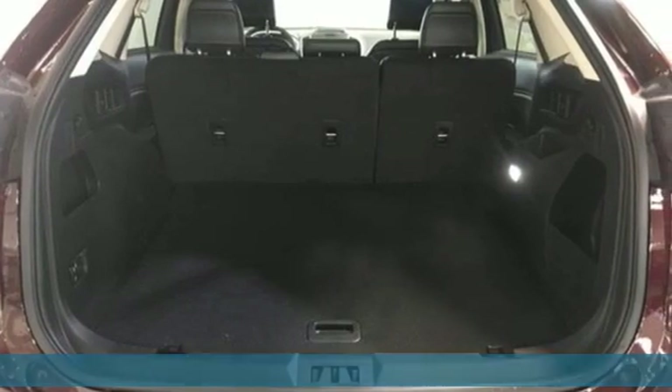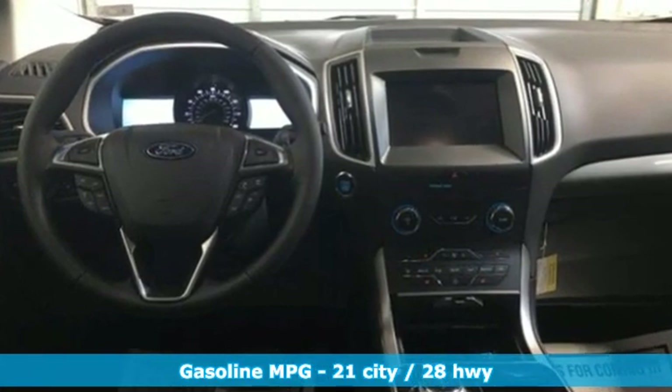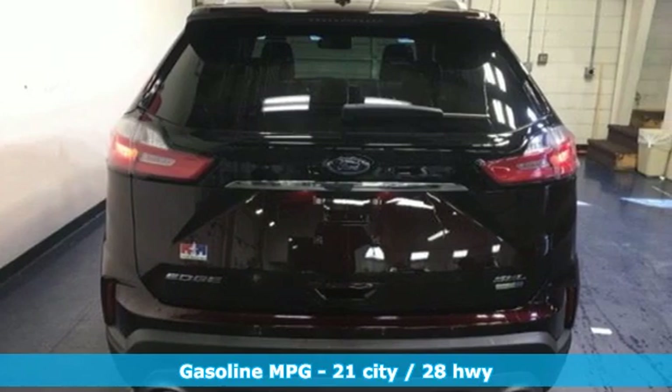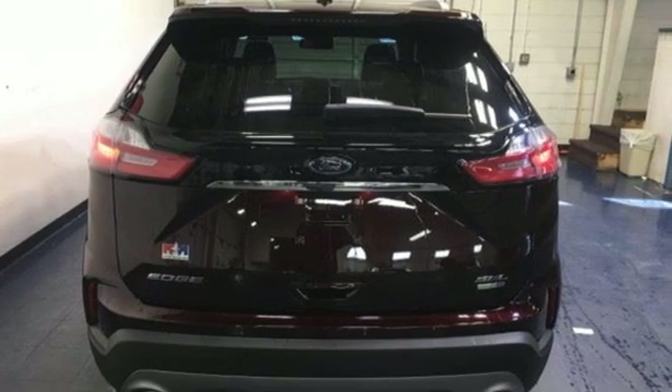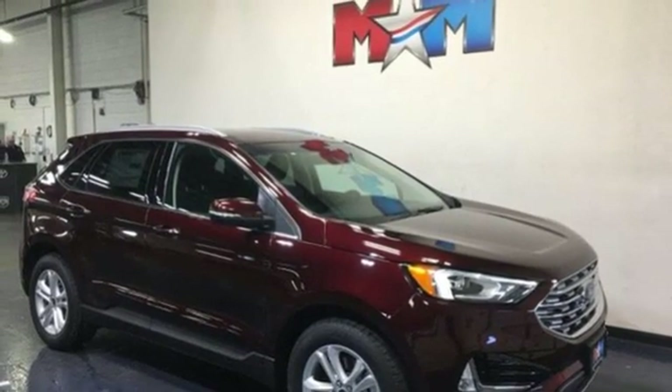It comes nicely equipped with features you'll love: streaming audio, doors and push-button start proximity key, dual zone climate control, configurable instrument gauges, Wi-Fi hotspot, and voice activated climate controls.